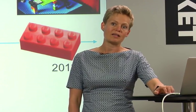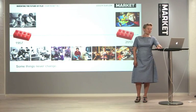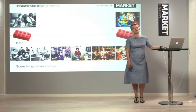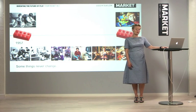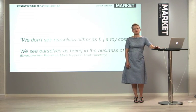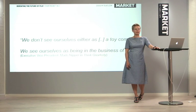What we do know as well is that the world doesn't look the same. Things have changed from sitting around the radio to having personal computers in your room, and now kids are gathering around tablets. As Ms. Nipper, our executive vice president, says, we don't see ourselves as a toy company — we see ourselves as being in the business of play.